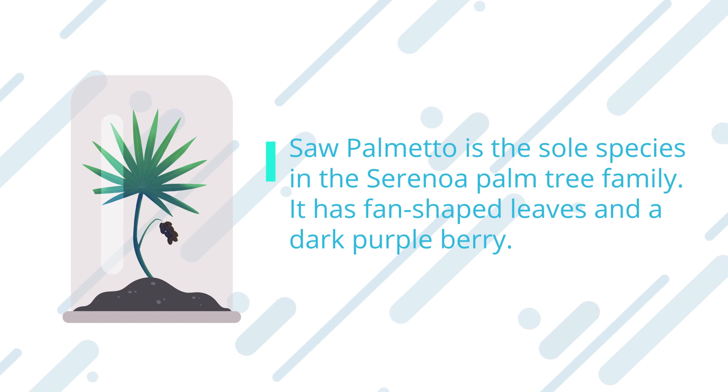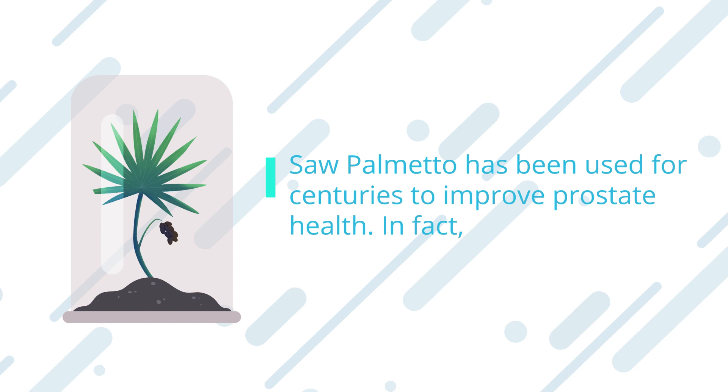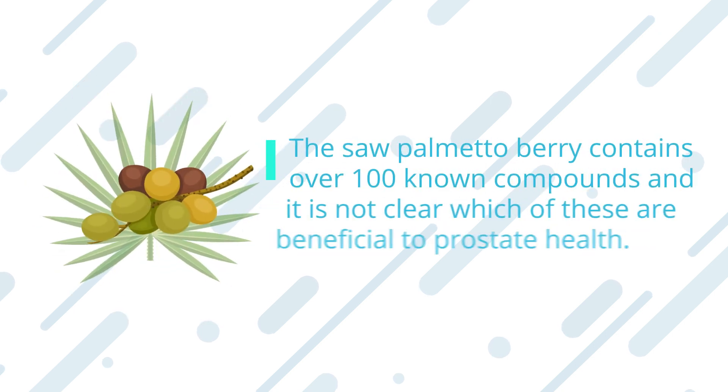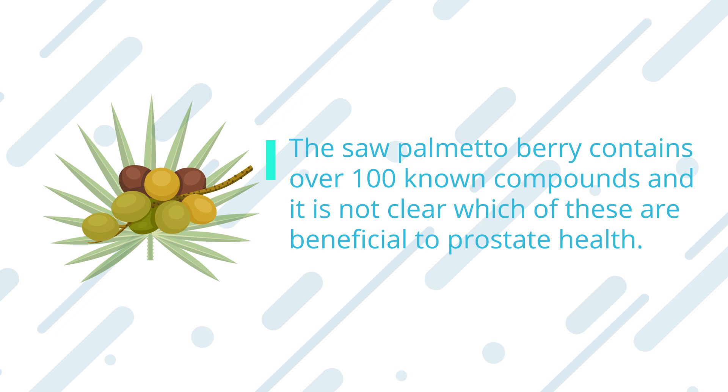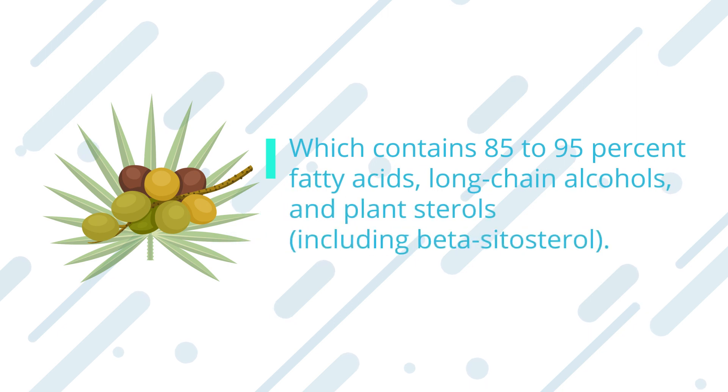Saw palmetto is the sole species in the serenoa palm tree family. It has fan-shaped leaves and a dark purple berry. Saw palmetto has been used for centuries to improve prostate health — the first recorded evidence of its use to treat urinary symptoms comes from Egypt in the 15th century BC. The saw palmetto berry contains over 100 known compounds. The beneficial active ingredients are concentrated in the berry, which contains 85 to 95 percent fatty acids, long-chain alcohols, and plant sterols, including beta-sitosterol.